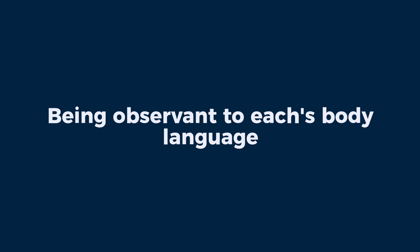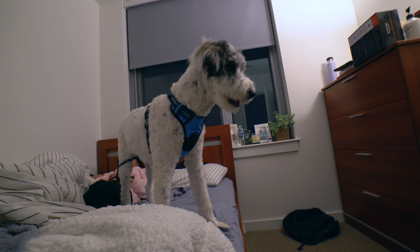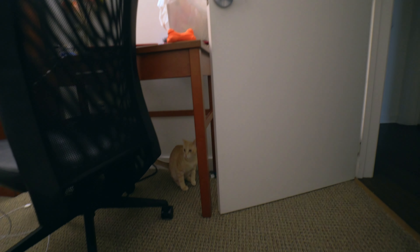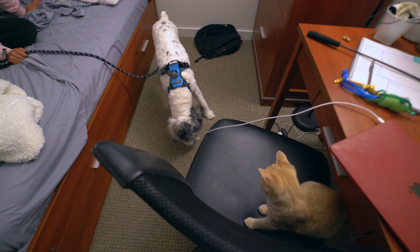Number one: we were very observant in watching their body language — both Jackson's and Leo's. If Leo was hissing, trying to get away, or the hair on his back was standing up, that was a sign Leo was stressed or in distress. Jackson loves to play and gets very overly excited, so when he's excited we like to keep those two at a distance so Jackson doesn't stress out Leo. We would put Jackson or Leo in a room, taking turns, just to separate them and calm them down.